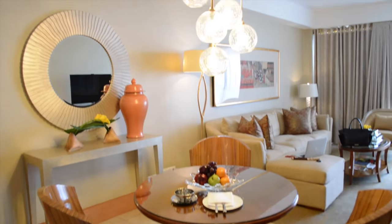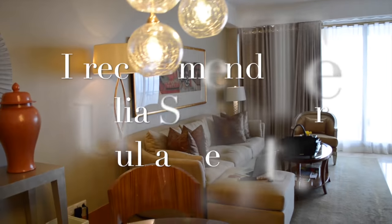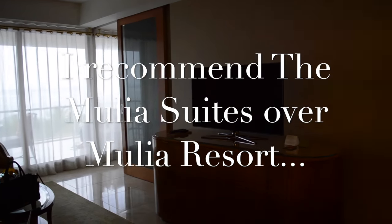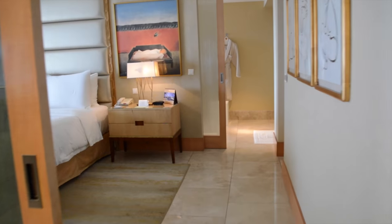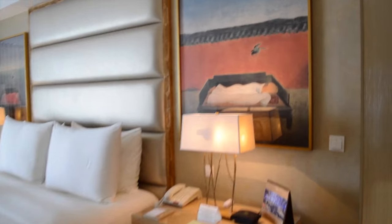I am at the Suites at the Mulya, which is the Earl. They also have a resort with about 500 rooms and private villas with private pools. But this is amazing. There's an extra bathroom behind me there. Look at the bedroom — this is gorgeous.